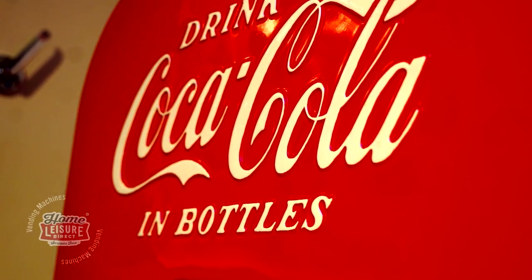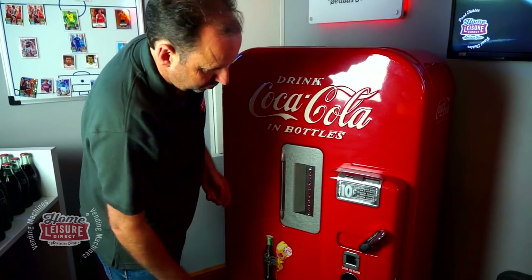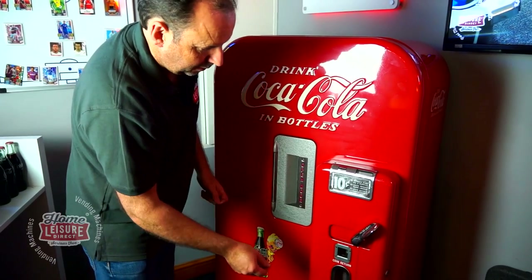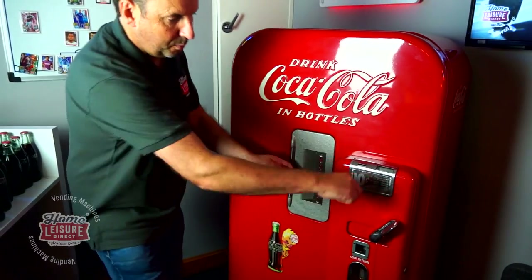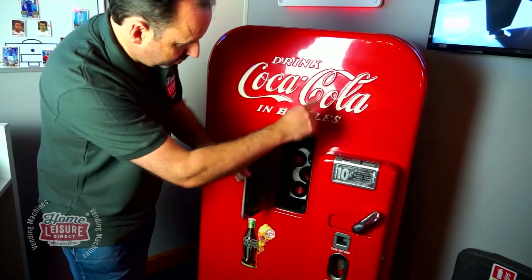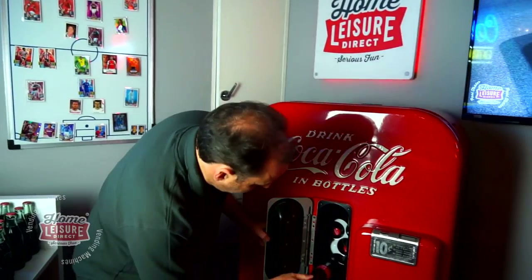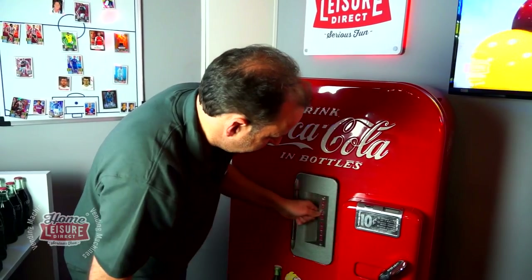We'll start by vending a bottle. It comes with a whole load of dimes, so I've got four in hand in case it doesn't like one. Drop it in - didn't like that one, try this one - that's better. Push the handle down, you can hear the drum go round inside, and it offers up a nice crisp cold Coca-Cola.